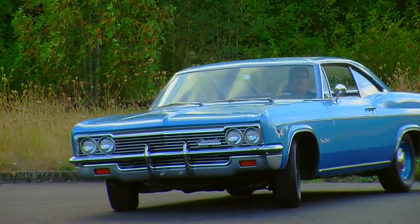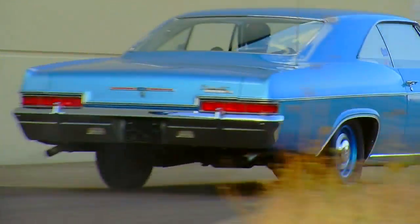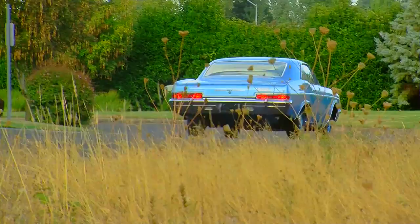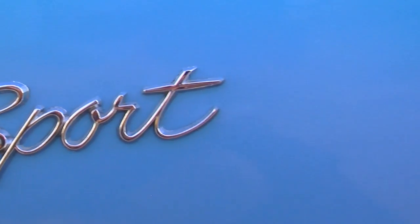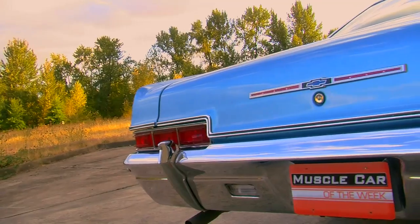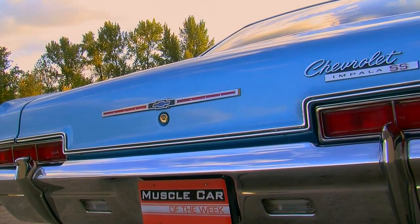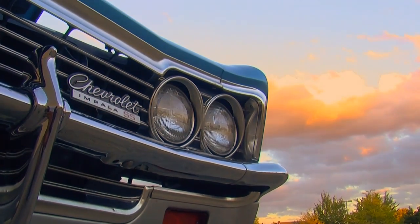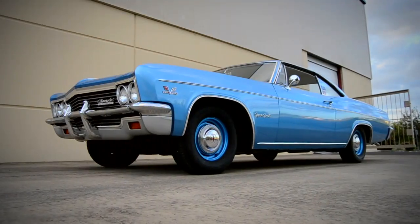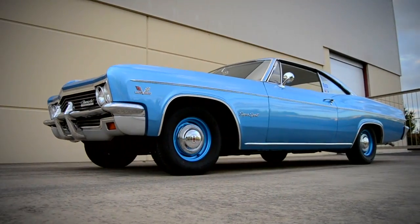In this case, the owner went down to Kleinfelter Chevrolet in Jonestown, Pennsylvania and plunked down just over four grand to take home this 1966 Impala Supersport. Kleinfelter Chevrolet only closed recently from what we can tell. When he bought the car he traded in something else — he got about $850 for it, and just $200 more down sent him on his way to ownership of this beautiful Marina Blue '66 Impala Supersport.